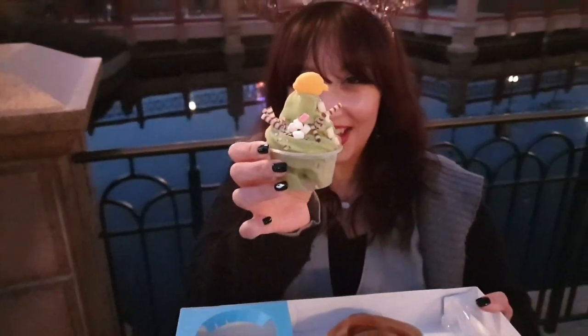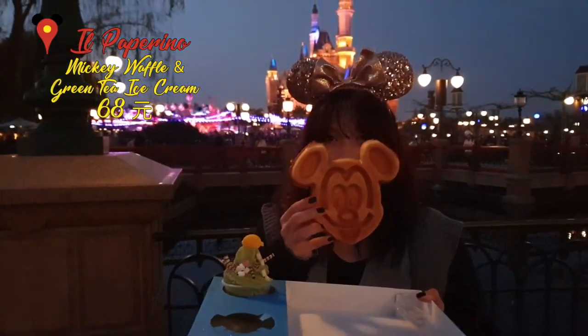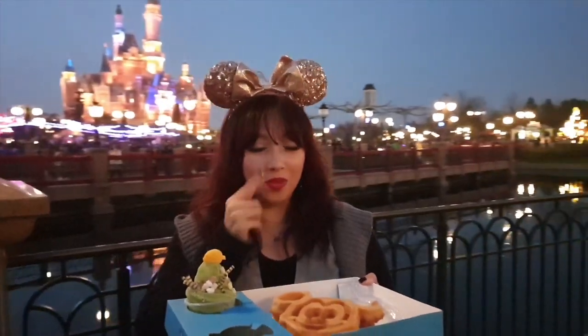This green tea ice cream has this little pig on the top — oh, so cute! And this is a Mickey waffle. You can't go wrong — it's a Mickey waffle.